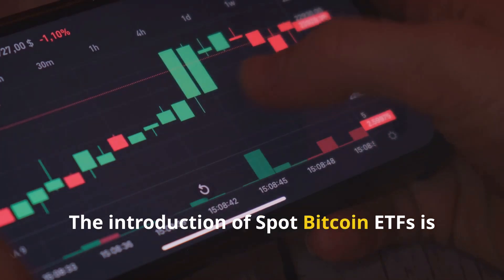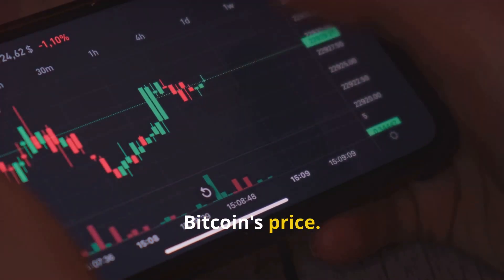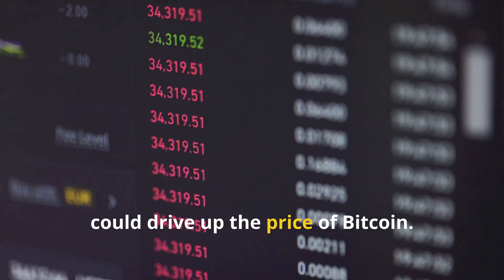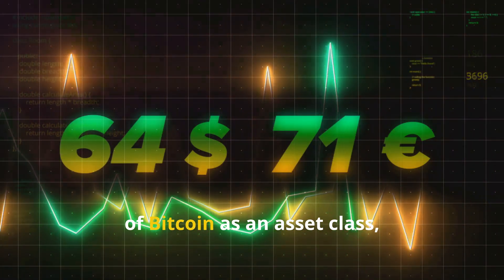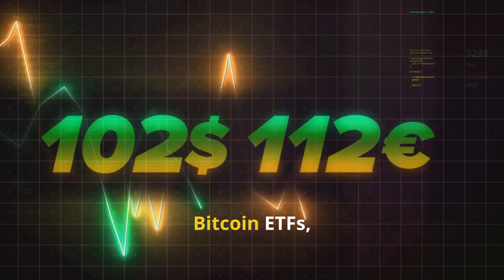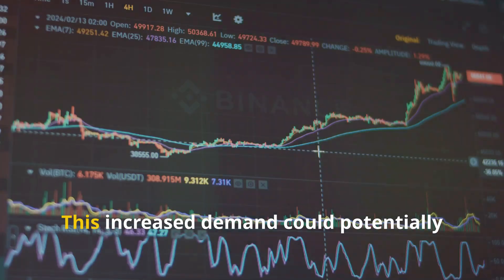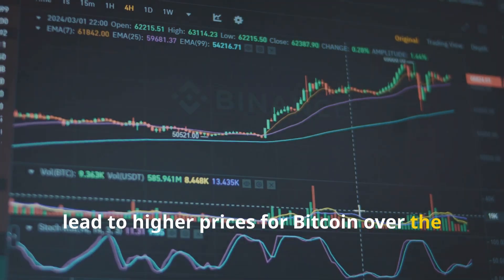The introduction of spot bitcoin ETFs is expected to have a significant impact on bitcoin's price. Increased demand from institutional investors, who can now access bitcoin through a familiar investment vehicle, could drive up the price of bitcoin. Furthermore, the increased legitimacy and acceptance of bitcoin as an asset class could lead to broader adoption by both retail and institutional investors, potentially resulting in higher prices over the long term.